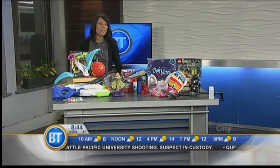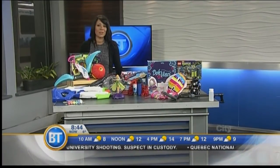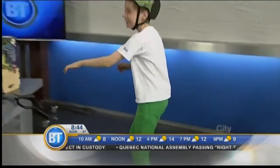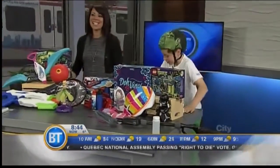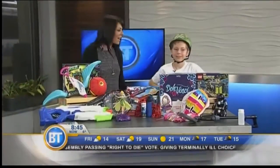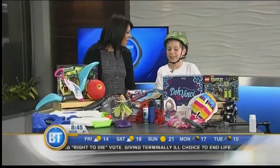Our next guest has to be the envy of kids everywhere. Twelve-year-old Alex Thorne is the Chief Play Officer, or CPO, for Toys R Us Canada. He's taken some of the summer's hottest toys for a test drive and he's here to show them to us today. Alex, nice to meet you, welcome.